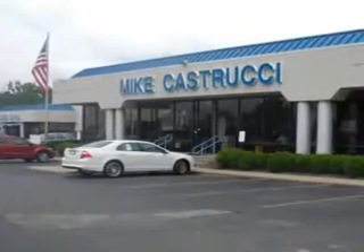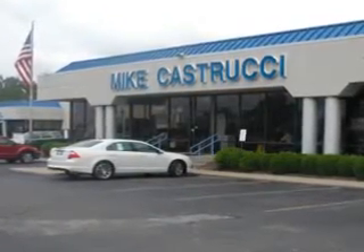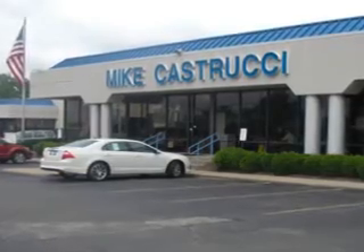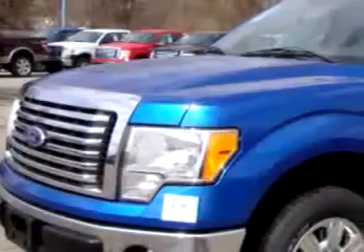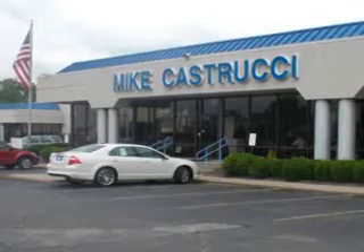Thank you for choosing Mike K. Strucy. We look forward to serving you for your automotive needs and always know you will be satisfied. Mike K. Strucy Ford knows you want more than just a car. You have a purpose for your vehicle.